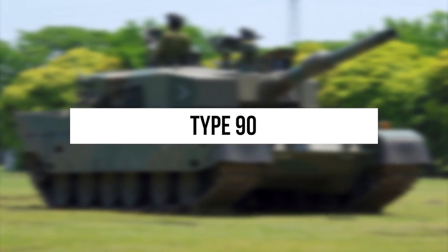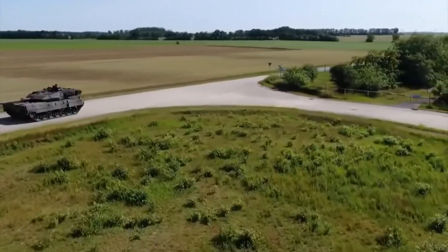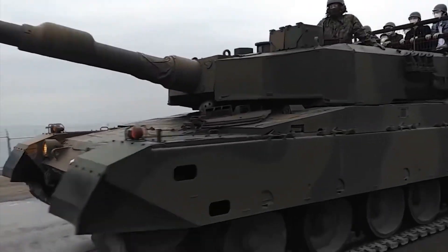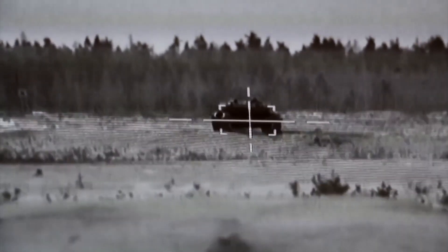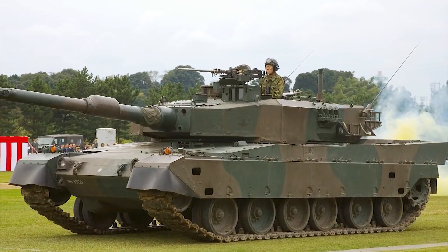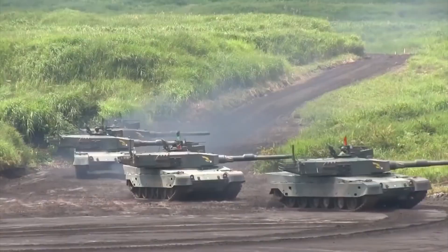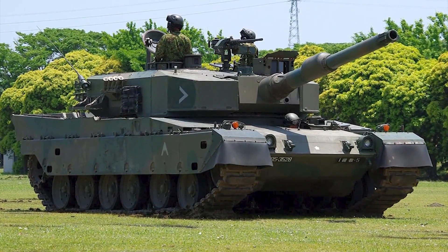Type 90. This Japanese tank, at first glance, has many similarities with the Leopard, as it was developed by Mitsubishi in cooperation with German tank manufacturers. This war machine features an automatic ammo loader. Thanks to this, it was possible to reduce the number of crew to only three people. The sight includes a laser rangefinder that allows you to determine the distance of the target. Another unusual feature is the hydro-pneumatic suspension, which allows it to lean and take a more advantageous tactical position. The Type 90 does not stand out with outstanding armour protection; its main role is to support infantry, not to fight enemy tanks.